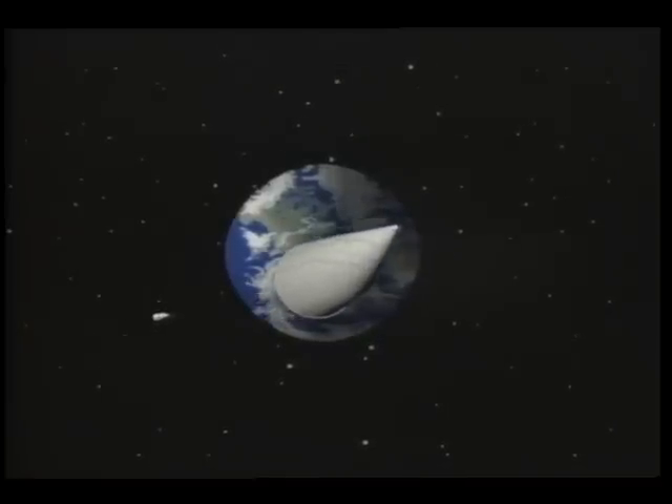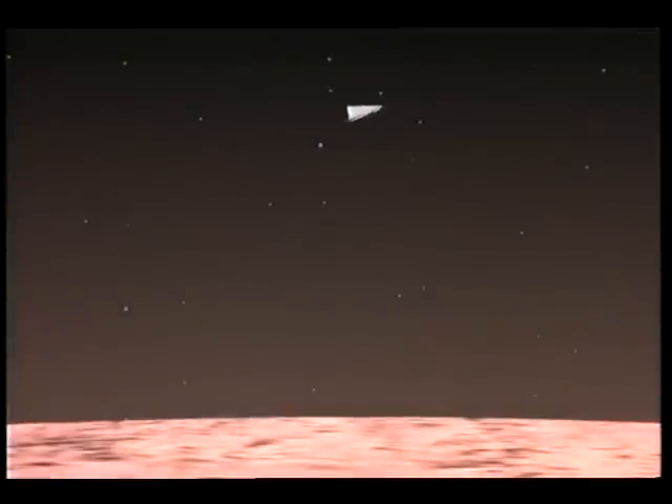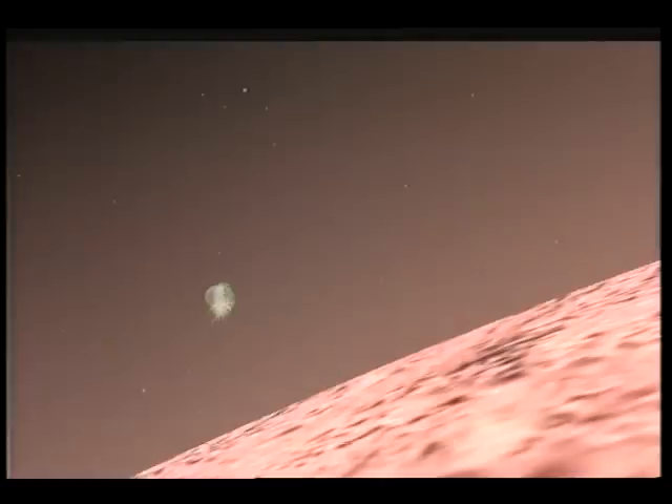Two payloads are launched aboard two Titan IV rockets. Upon arrival at Mars, an aerocapture maneuver is used to place each payload into an elliptical orbit.